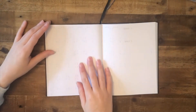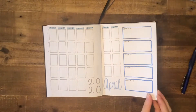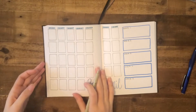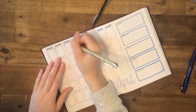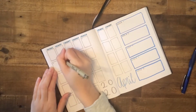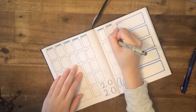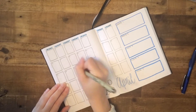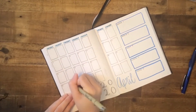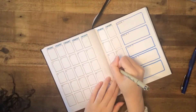Up next in my April spread, I have my calendar overview, where I keep track of all my due dates, holidays, and special events that may be occurring in the month of April.